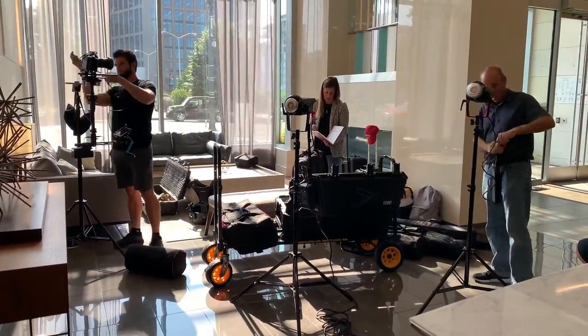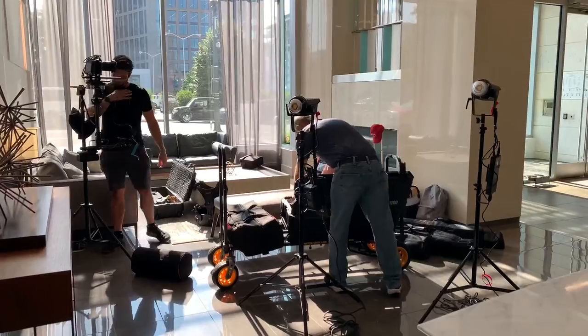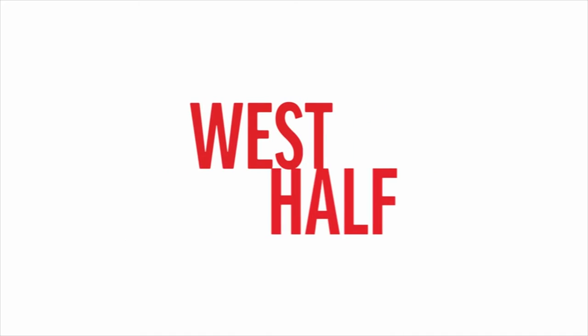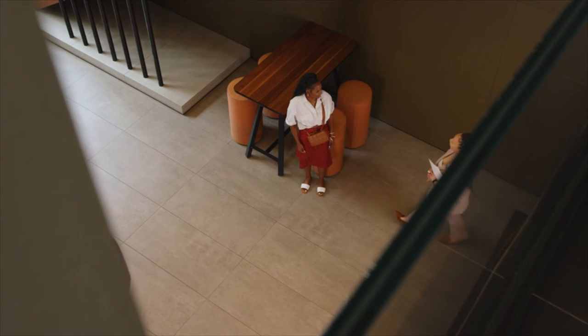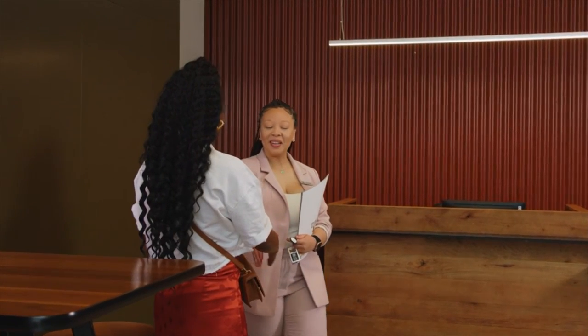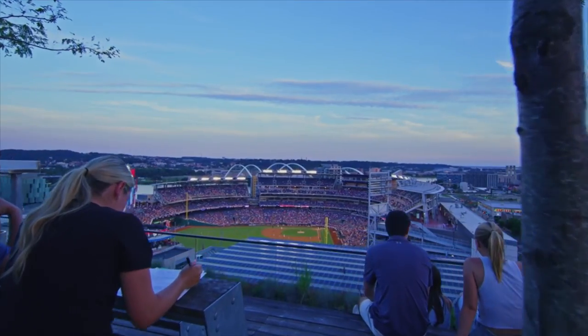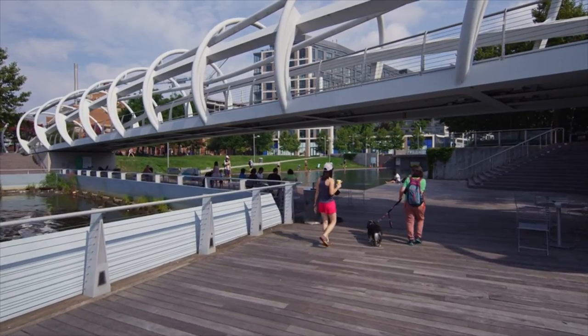JBG Smith hired us to shoot six videos for three different properties located in Navy Yard in Washington, DC: 1221 Van, First Residences, and West Half. Three of the six videos are informational videos that our client will be able to send to their new residents to help them better understand all aspects of their new home. The other three are property showcase videos to be used for their marketing purposes.